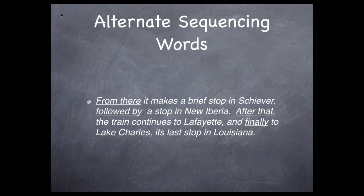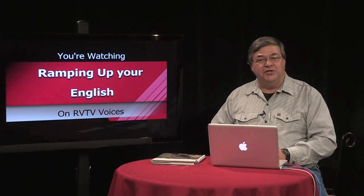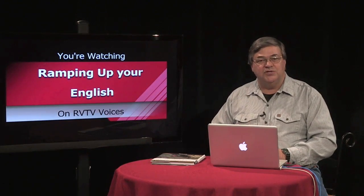Now there's not a tremendous difference between this wording and the wording in the previous example, but this subtle change notches up the level of English and avoids the overly used sequencing words. Now think of the footage of the train going through Crowley. Let's use sequencing words to put the passenger train cars in order.